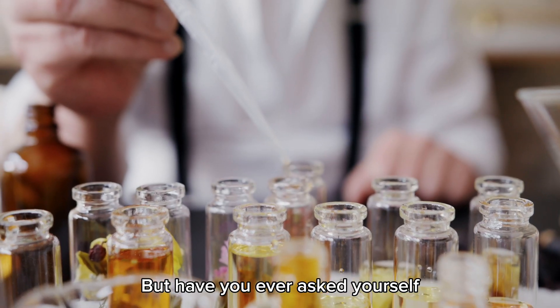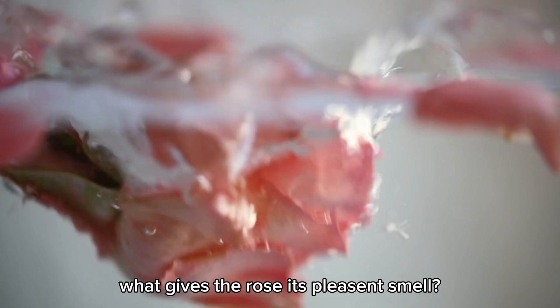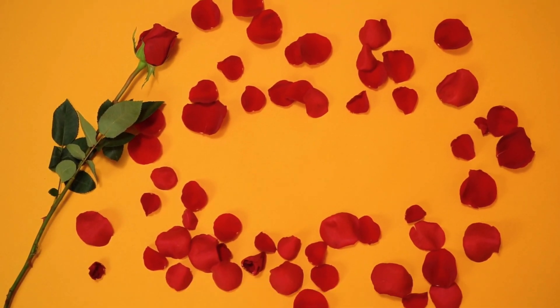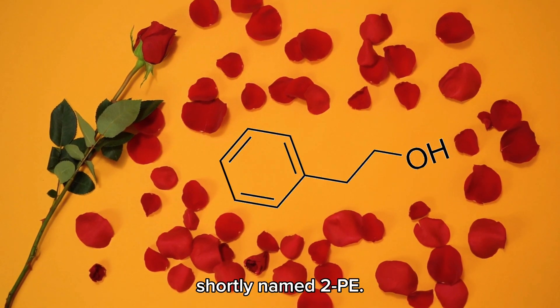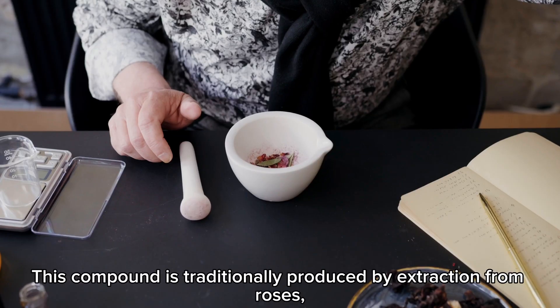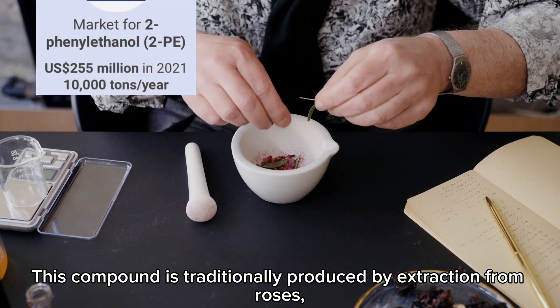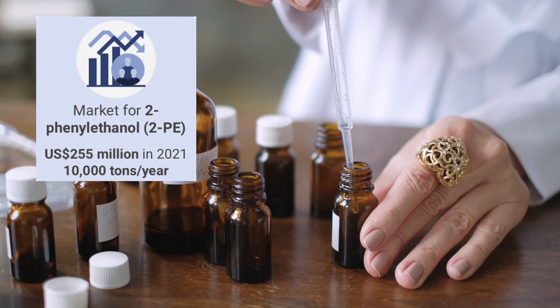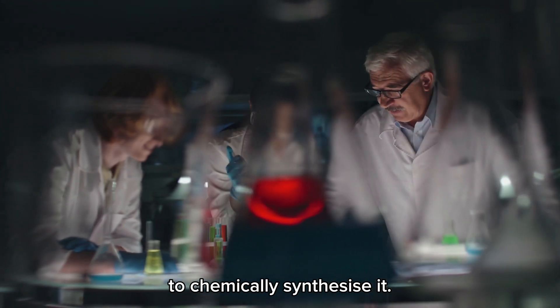But have you ever asked yourself what gives roses their pleasant smell? One of the main compounds responsible for that is 2-phenylethanol, shortly named 2PE. This compound is traditionally produced by extraction from roses, but because of its huge demand, humanity has also found a way to chemically synthesize it.